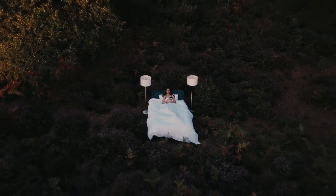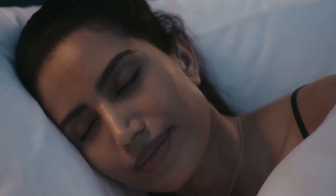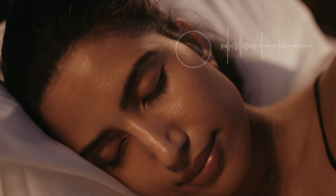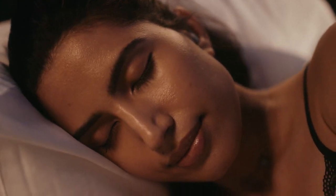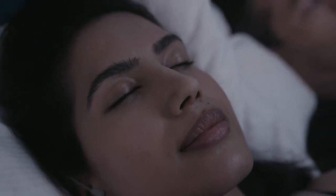Discover incredible immersive 4D soundscapes crafted to help you disconnect. Relax to your favourite audiobook or podcast, letting sleep sensors detect as you fall asleep, bookmarking your place and then gently fading out your audio. Sleep in peace as Night Buds automatically mask disturbances to protect your sleep.